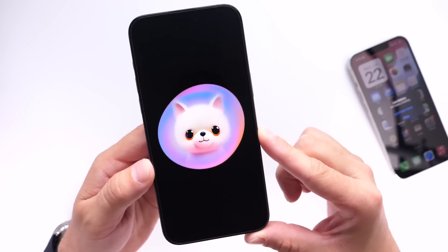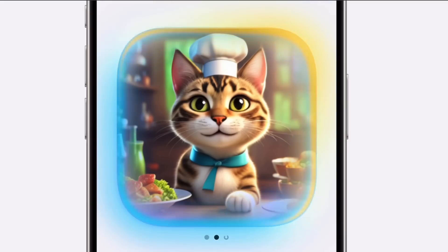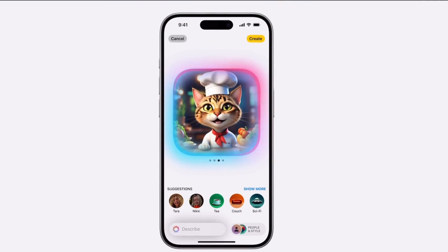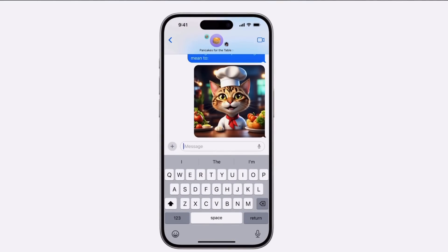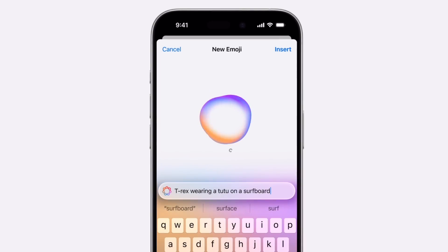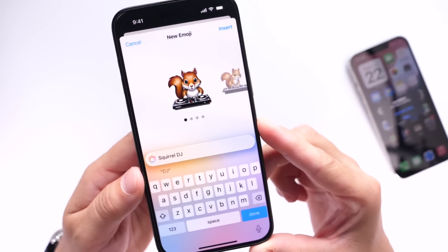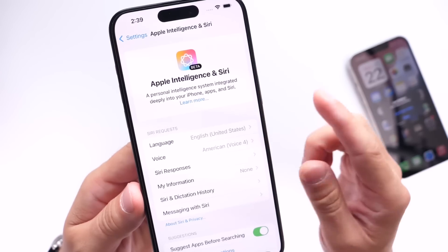There's also Image Playground, which allows you to create custom images based on words that you use for references — a new application and service built into Apple Intelligence that may start rolling out in beta form with iOS 18 developer beta 4 and public beta 2. Genmoji, also part of Apple Intelligence, may become available within the fourth beta for iOS 18 alongside the new Siri UI and Apple Intelligence updates.